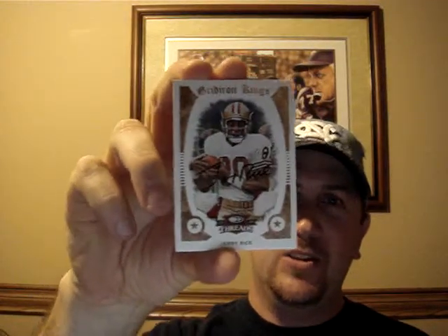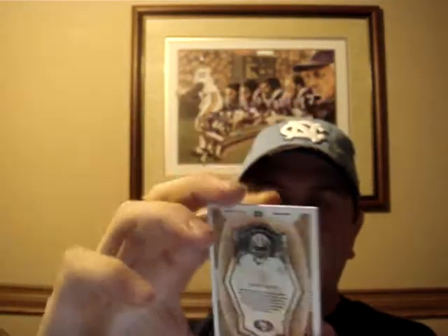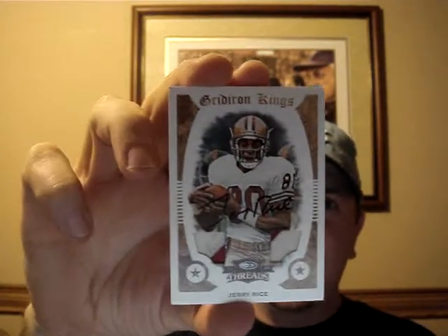And I actually got that in the same box as this one. This is sick — it's a dual two-color patch autograph, Jerry Rice, number 3 of 5. Haven't decided yet on whether or not I'm going to keep this or put it on eBay. I might do a little research, see what they bring. Other than that, that's it — I appreciate you watching.